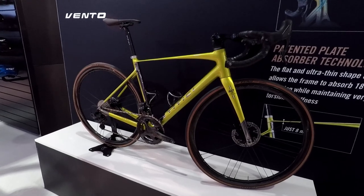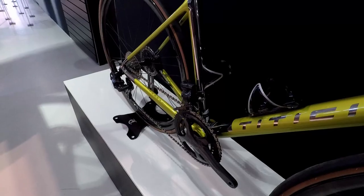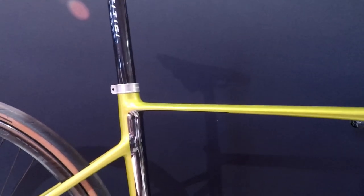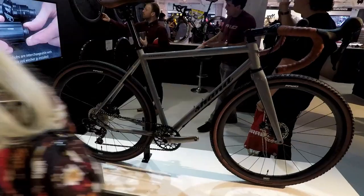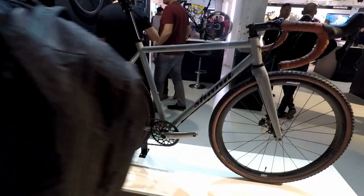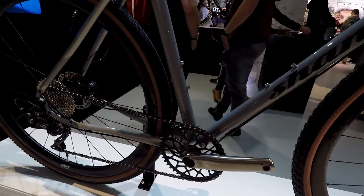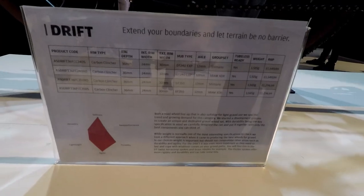The Titicici Vento purports to have patented plate absorber technology, which in English translates to an incredibly slim and flat top tube. It's a striking looking bike — the top tube reduces to a wafer-thin 8 millimeters where it joins the seat tube. This bike is the Shan Drift. I like the funky single chainring — if anyone knows what it is, let me know in the comments. I'm pretty sure the cranks are Cane Creek, and none of it matches the stock bike components listed on that piece of paper at the bottom.